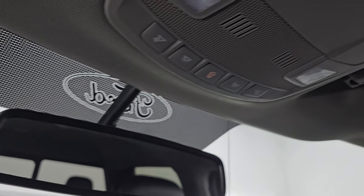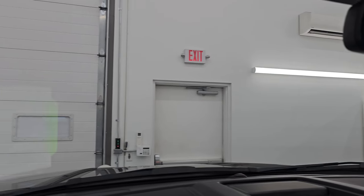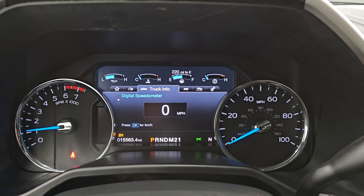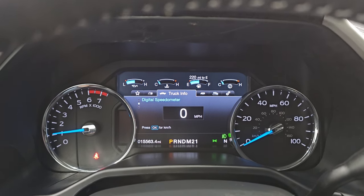Auto dimming mirror, windshield's in nice shape — I didn't see any chips or cracks on that. Let's start it up and take a look under the hood. Starts right up, no check engine lights or anything like that.